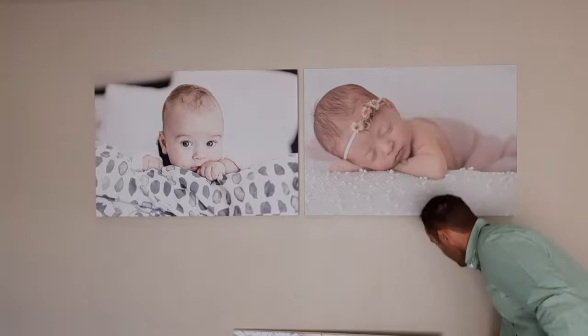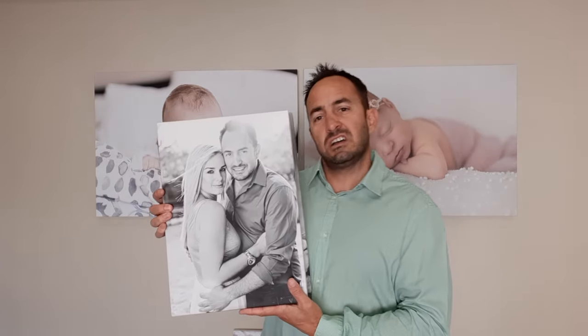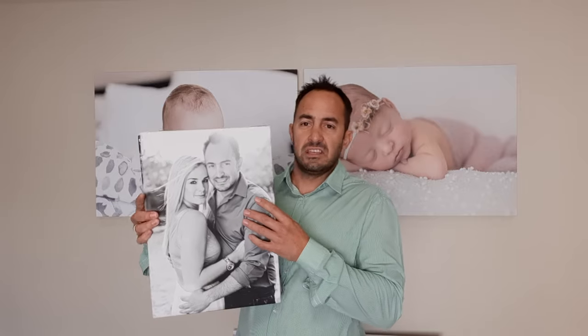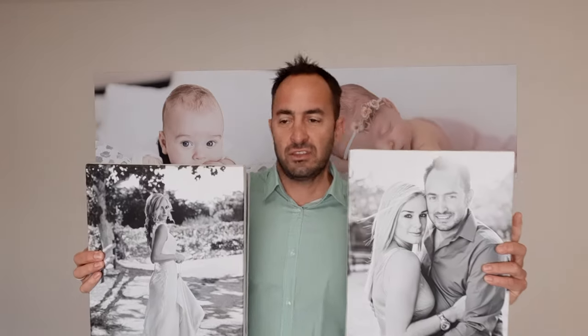Deal number two: the A3 size canvases, double the size of those other ones. Here are the A3s — you get three of these, one, two, three, also on the ready-to-hang frames for R199.